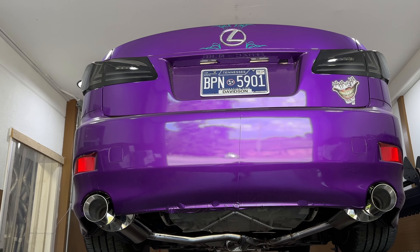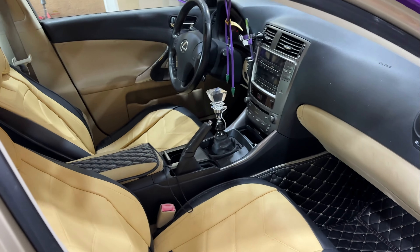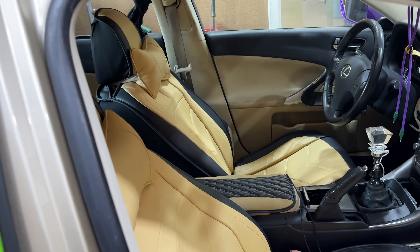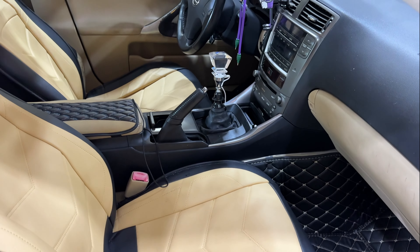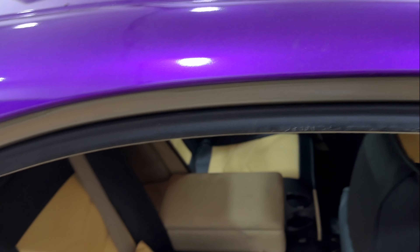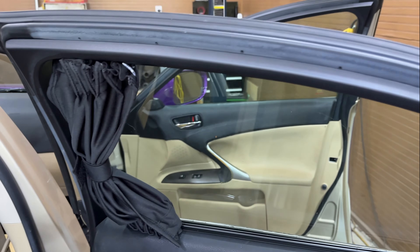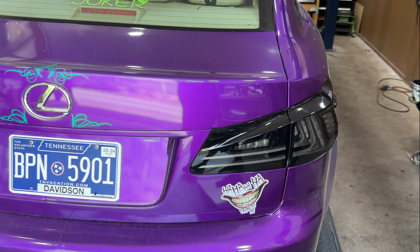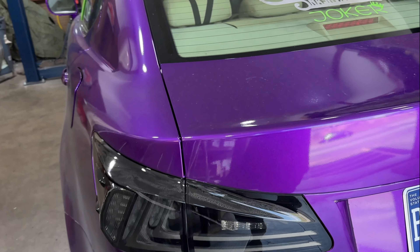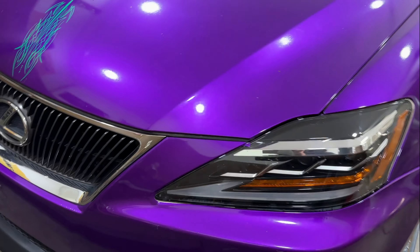Hope you guys like it, and as always, like, comment, and hit that subscribe button. Check it out — custom interior with seat covers that give it a luxurious look. It's a rare six-speed. There's the Joker chilling. It's got window covers too. Really nice car — custom taillights, airbag suspension that goes all the way down to the ground, custom wheels, and custom headlights.